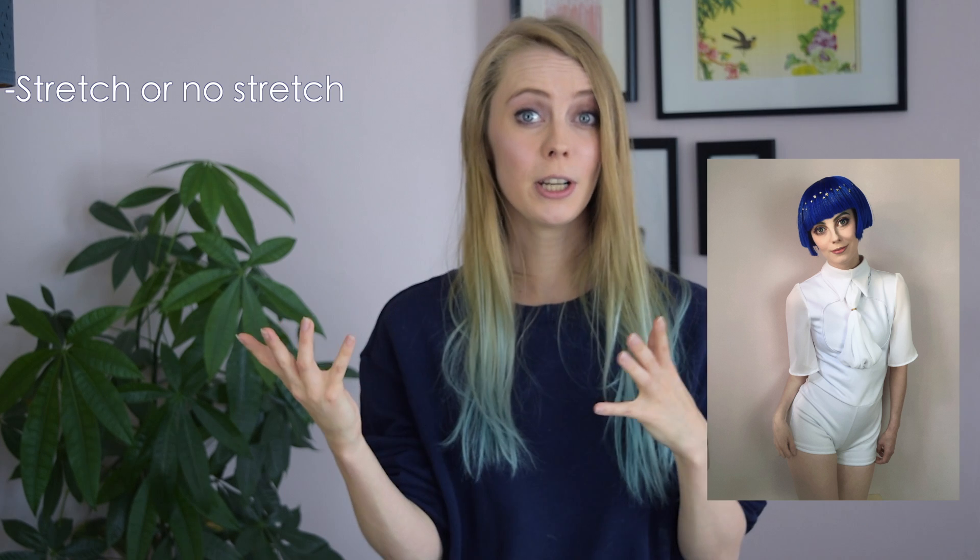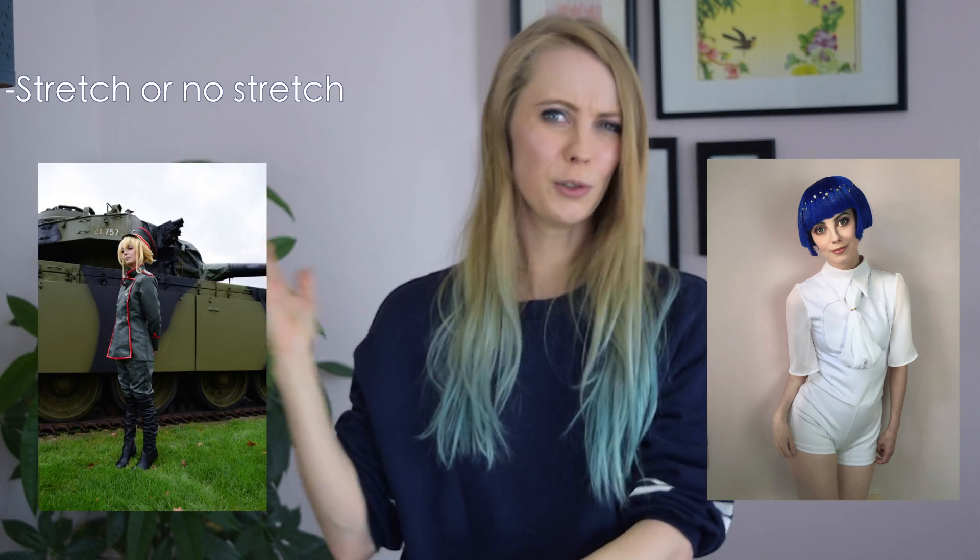Let's talk about some of the questions you can ask yourself when choosing the fabric for cosplay. Do you need stretch or no stretch? If you're sewing a bodysuit you want stretch, but if you're sewing a uniform you don't. So if you need your fabric to sit tight on your body, stretch is a good idea.